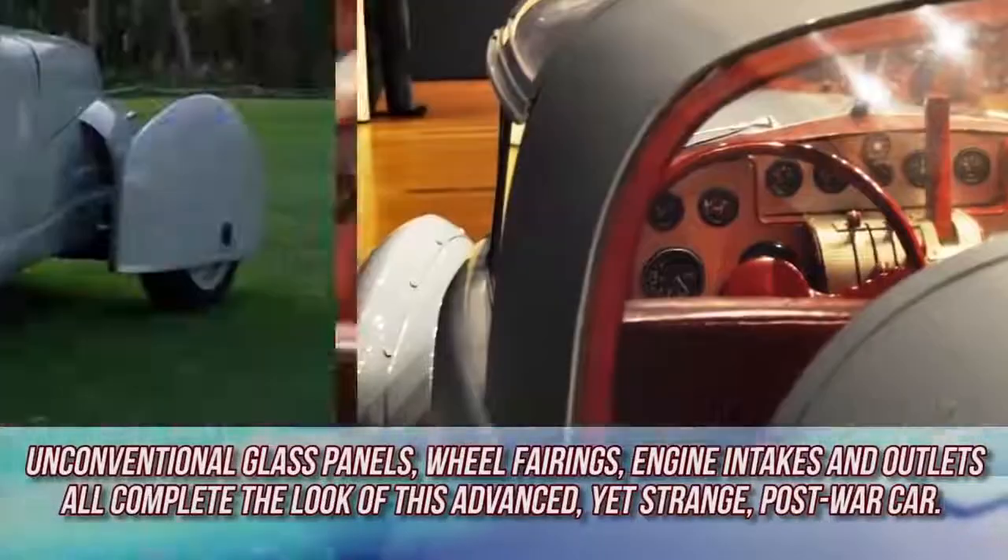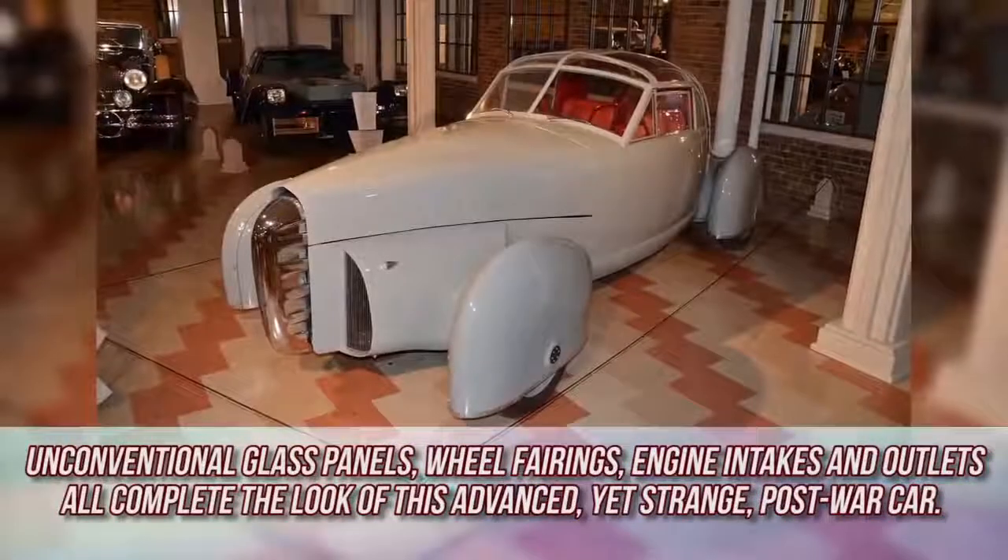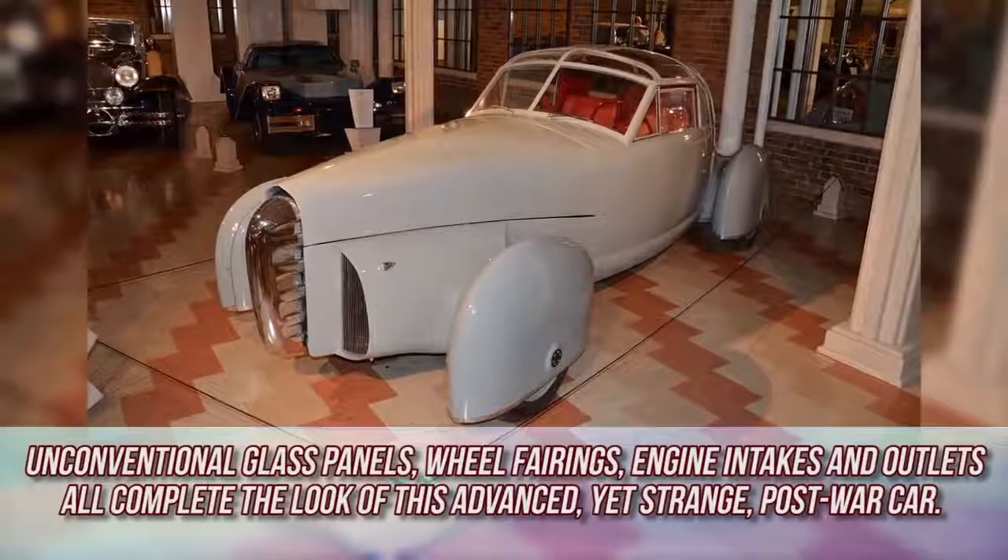Unconventional glass panels, wheel fairings, engine intakes, and outlets all complete the look of this advanced yet strange post-war car.